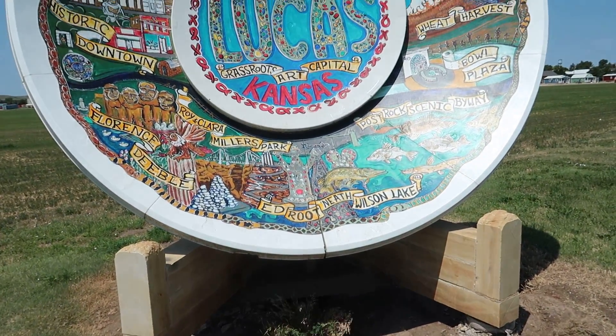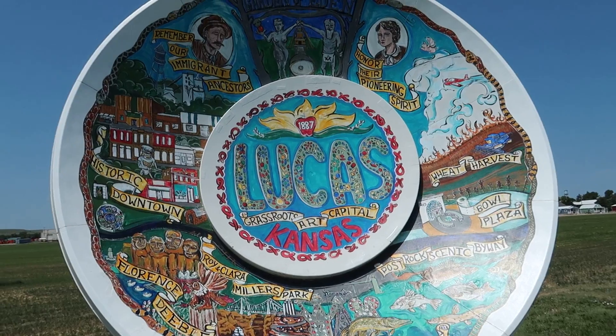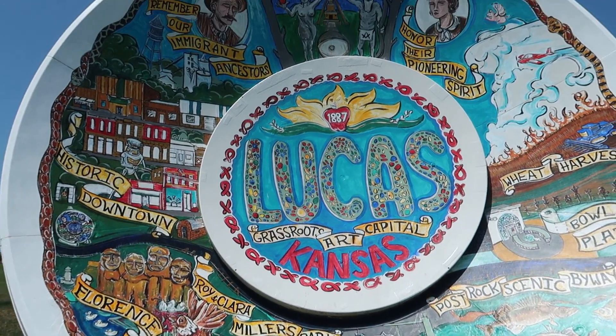Hey you all, Carpetbagger here coming to you live from the great state of Kansas — more specifically, Lucas, Kansas. I am standing in front of the world's largest souvenir tourist plate here in Lucas. Lucas is a town known for its folk art, for its homespun whimsy, and that is why we have come here. So let's take a look at this souvenir plate and see what there is to see here in Lucas, Kansas.